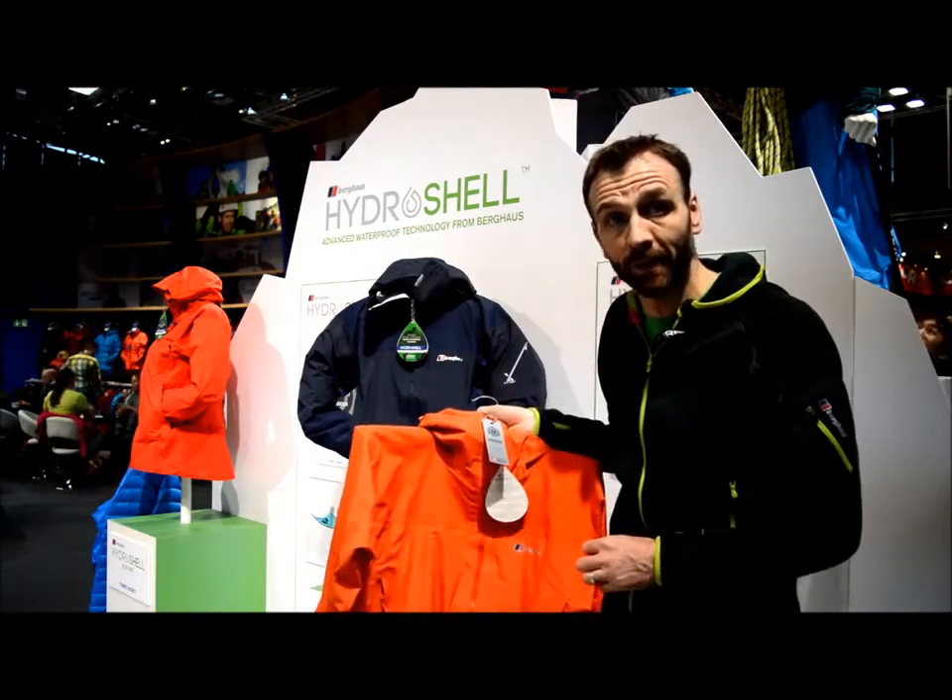The jacket is designed for active alpine use and general active use in the mountains, full of features — all the ones you'd expect from a highly technical Berghaus jacket. It sits in our extreme range, so it's one of the pinnacle products in the collection.